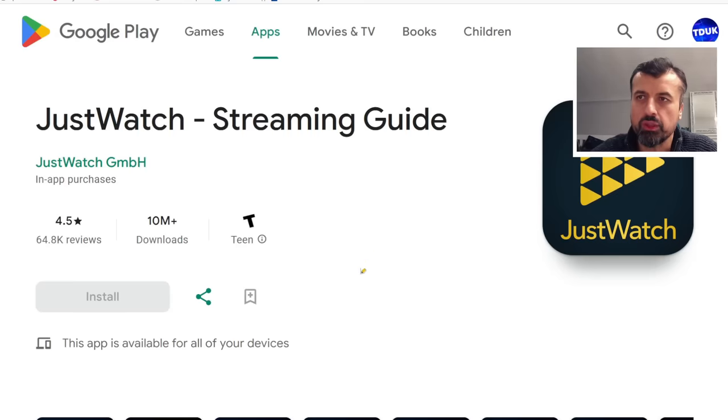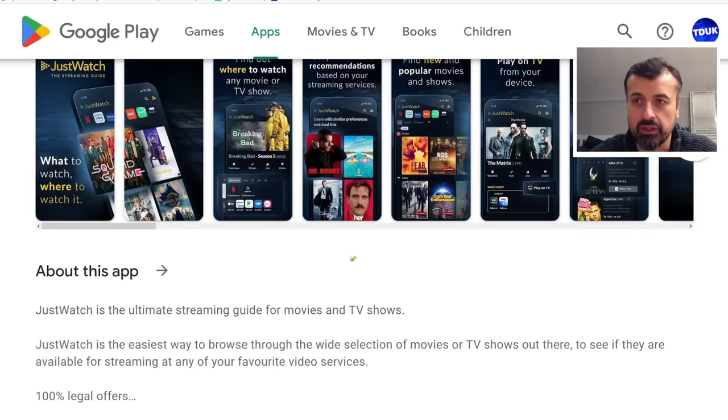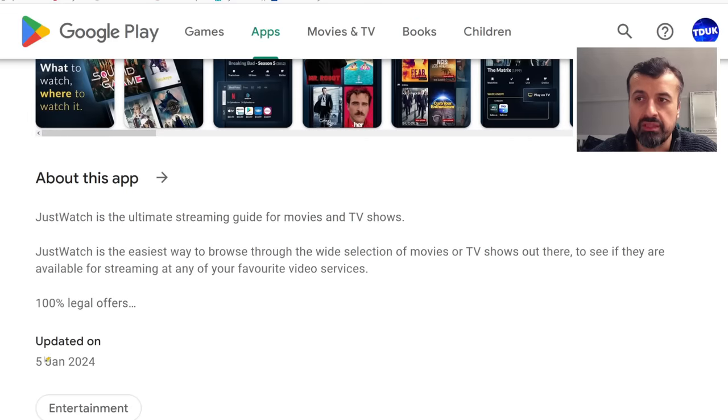Here we can see this is the brand new version of JustWatch, which now has more than 10 million downloads — and that's no small number. It's a very popular application, updated on the 5th of January, just a few days ago.